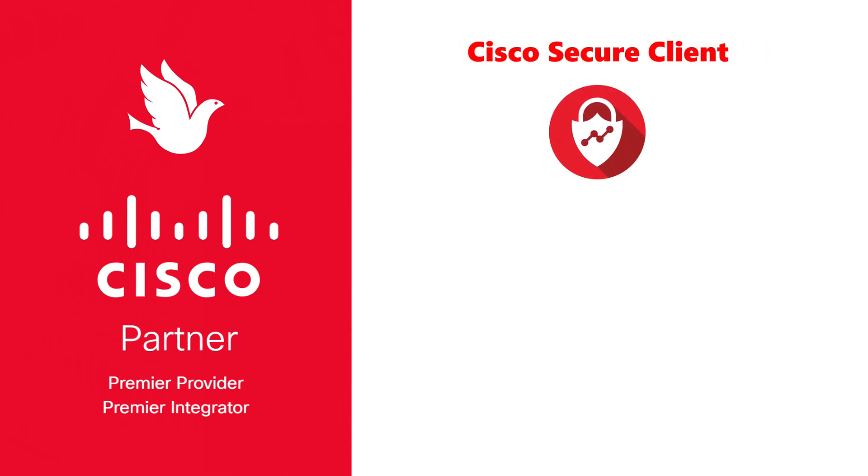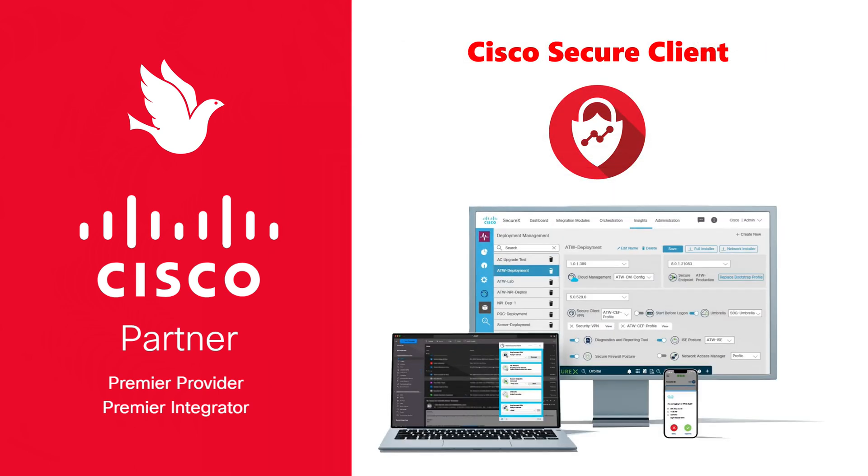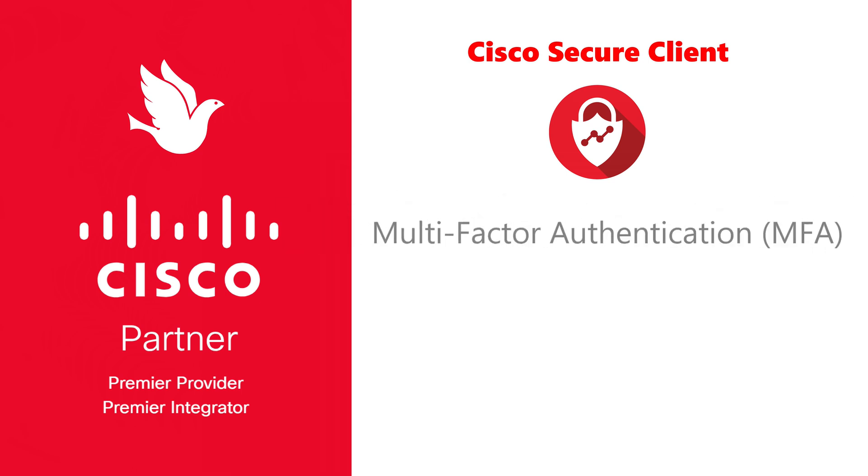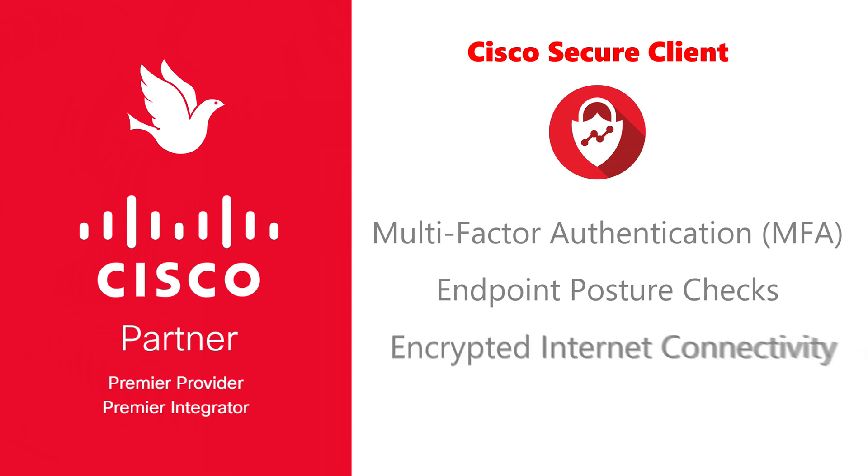Cisco Secure Client, formerly known as AnyConnect, is a comprehensive VPN solution that provides secure, seamless, and remote access to corporate networks from any device, anywhere. Its features include multi-factor authentication, endpoint posture checks, and encrypted internet connectivity, ensuring a safe user environment.